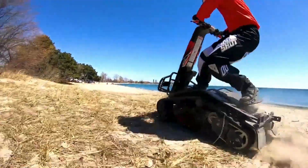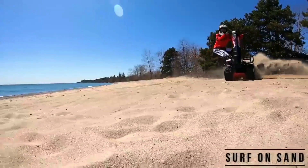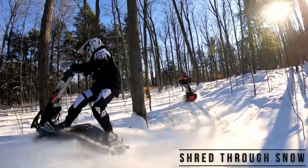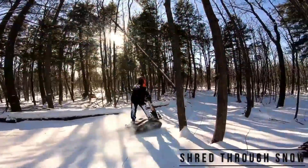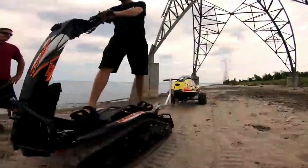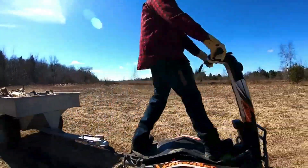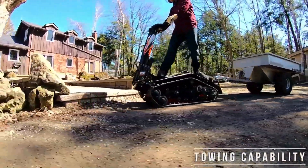The DTV Shredder features significant advancements in performance and technology. One of the most notable updates is the introduction of an electric variant, equipped with dual 20-kilowatt motors delivering enhanced power and control. Riders can expect improved handling, zero-turn capability, and a reverse function, making navigation across diverse terrains more seamless.